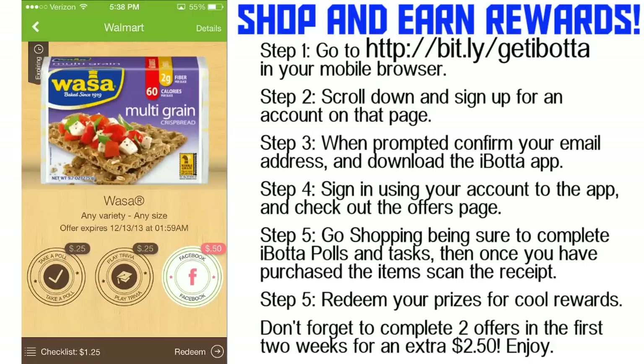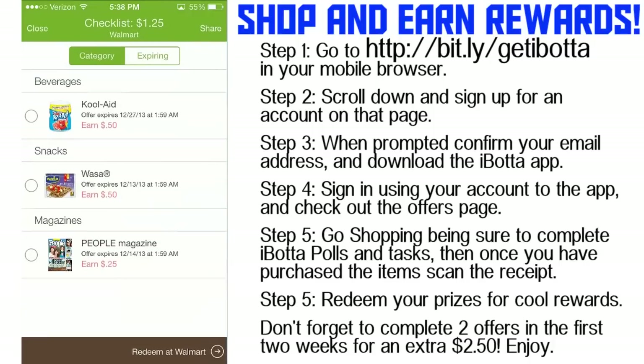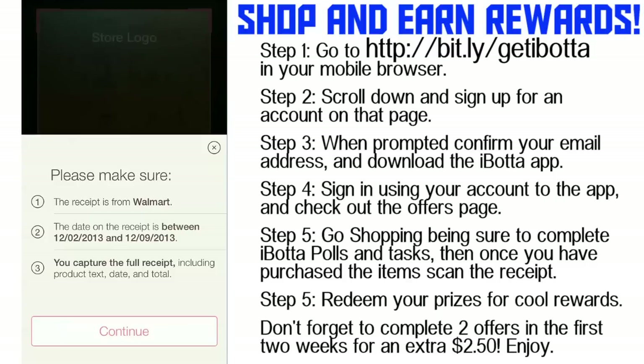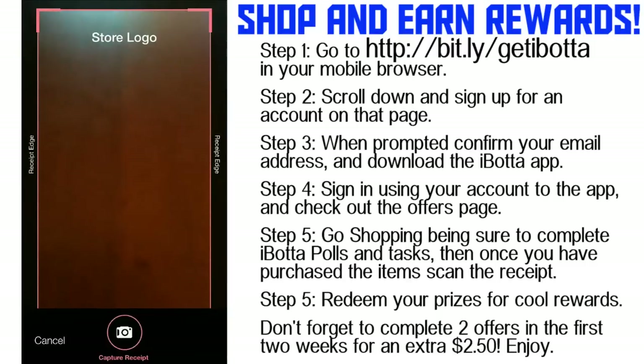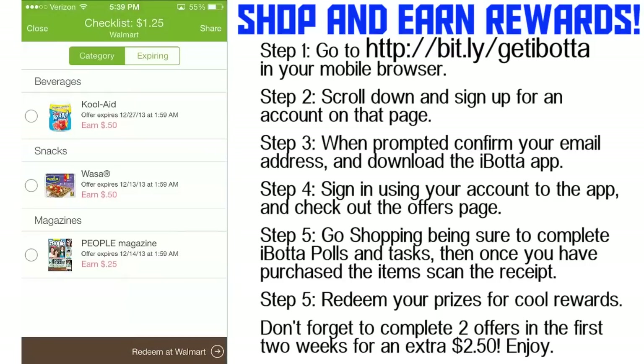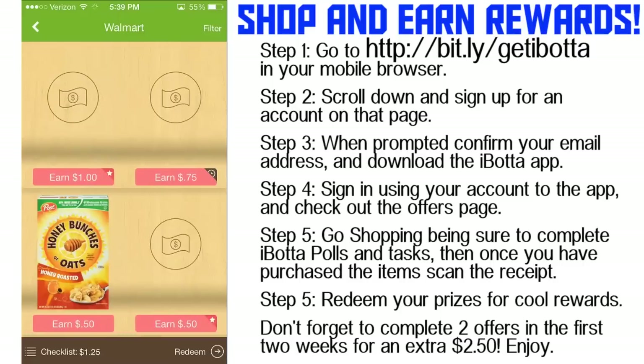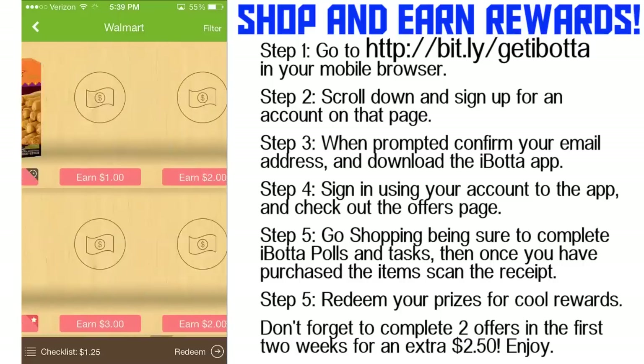You can like it on Facebook and earn $0.50. Now, you don't get this all instantly — it hinges on you actually purchasing the product. Once you've added all the different things to your checklist, done the polls, and watched the videos, you can redeem it by clicking 'Redeem at Walmart.' All you have to do is take a picture of your receipt. This allows you to get better rewards than Checkpoints because it makes sure you actually purchased the product, so they can give you a lot more rewards.